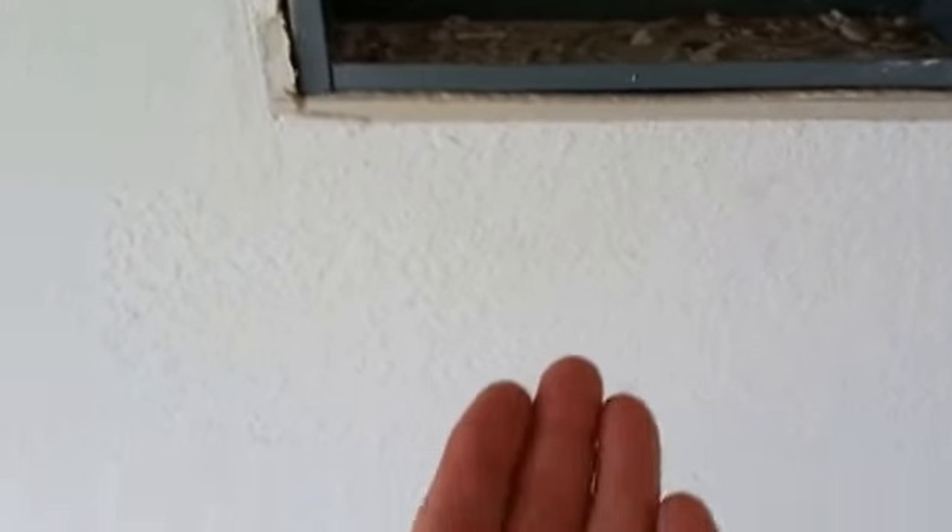This could cause an accident to the inspector or the person working on the panel as well. Instead of the sharp sheet metal screws, these kind of screws are needed.